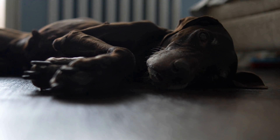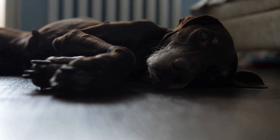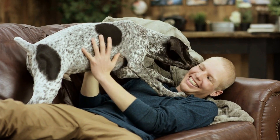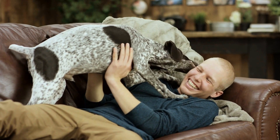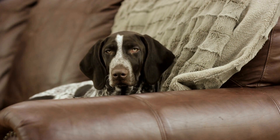Firstly, it is essential to understand that GSPs are primarily bred for hunting game birds such as pheasants and ducks. Their natural instincts are honed in chasing and retrieving these types of animals. However, rodents such as rats or mice have a different behavior pattern than game birds.